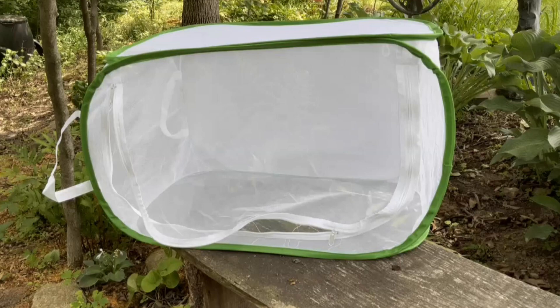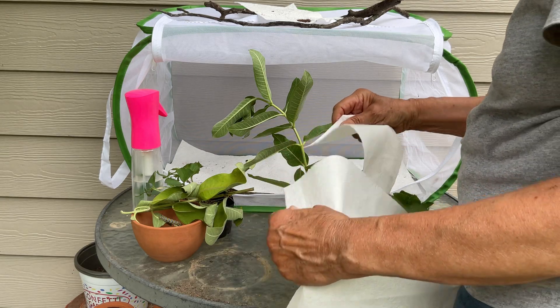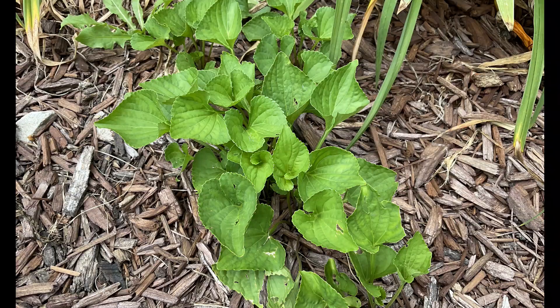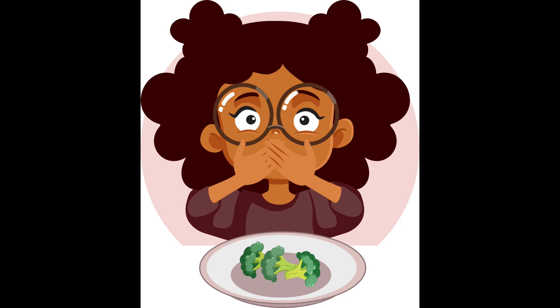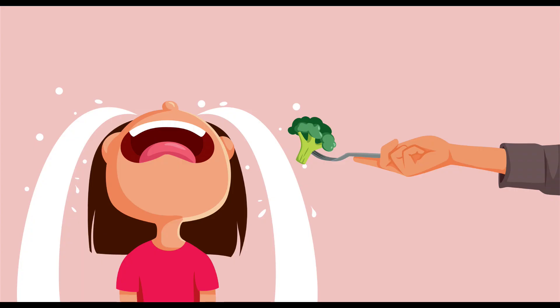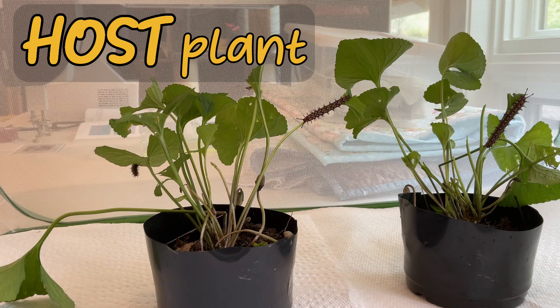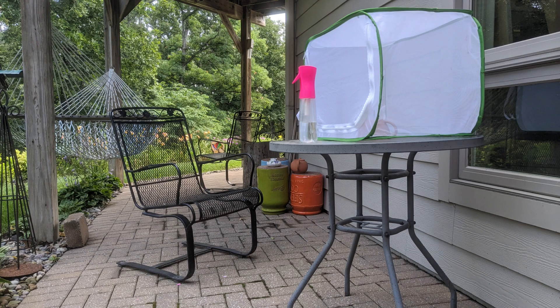I already had my critter cage, that big collapsible net house from the pet insects video. For caterpillars, we can just line their house with paper towels for easy cleanup. The fritillary caterpillars were on wild violets — this is their host plant. Cats are picky eaters, and the host plant is their favorite food during the caterpillar stage. I dug up some more violets, planted them in small pots, gathered my fritillaries onto the new potted violets, and placed them into the critter cage. I kept the cage safe and secure outside to mimic the natural environment.